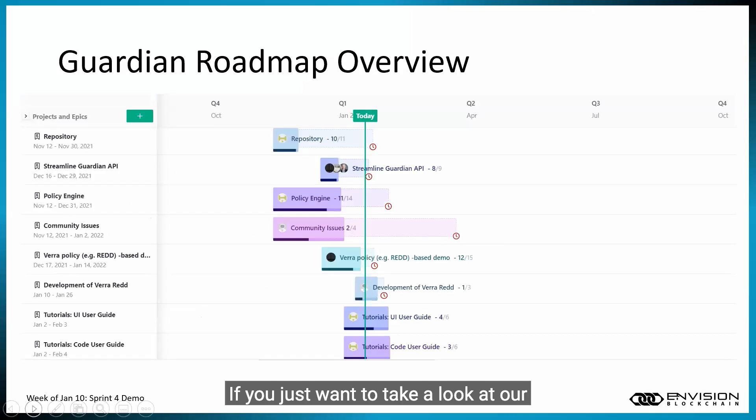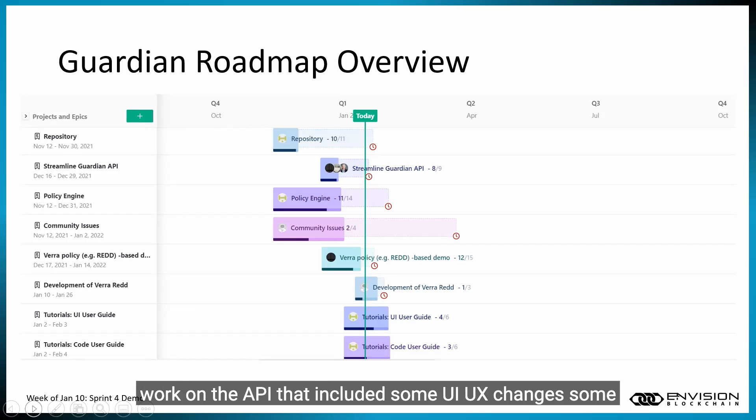If you just want to take a look at our roadmap here, we've worked on half of the outstanding community issues so far. The main Sprint 4 goal was to work on the API — that included some UI/UX changes and some reworking and refactoring of the API.